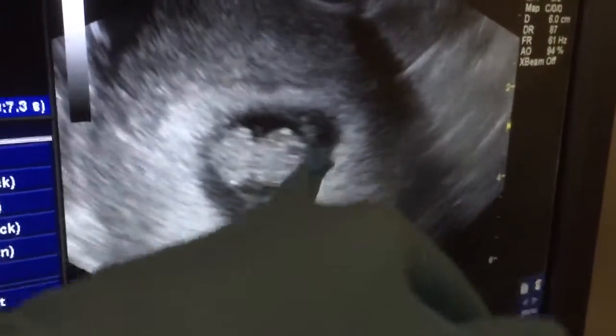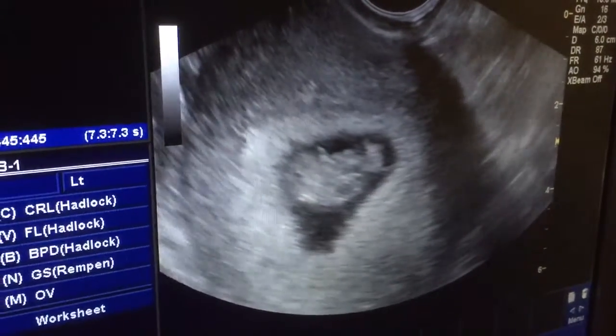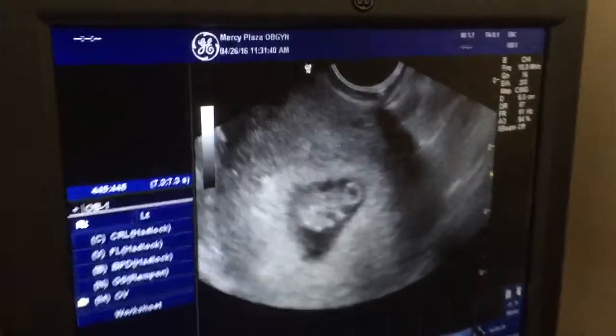So this is the head right here — the biggest part. And then here's the body. Yeah, those are little arms right there. It can move already? Oh yeah. Oh my goodness. Thank God. So everything looks perfect.